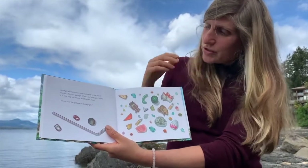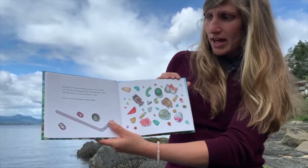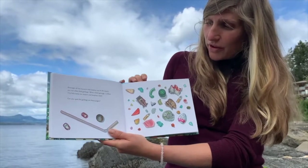Amongst all the treasures that wash upon the beach, you can often find garbage. When I find garbage, I collect it to help our oceans and beaches stay clean. Can you spot the garbage on these pages?